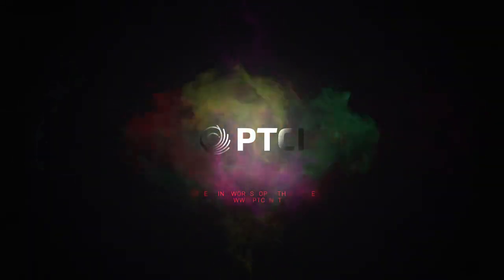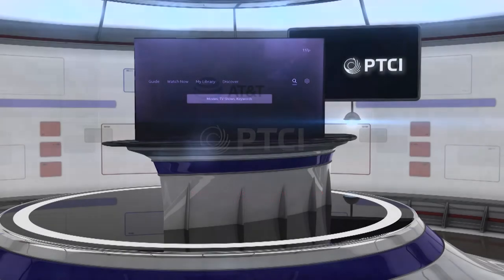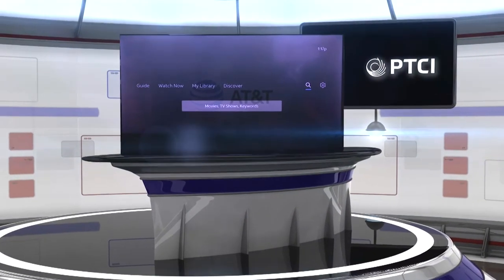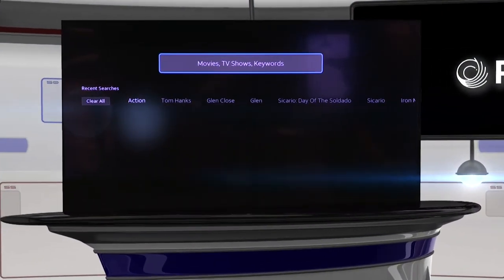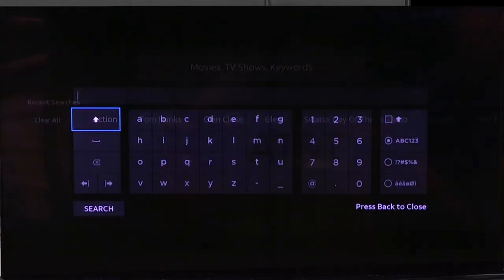Hi, this is Jason with PTCi, and we're going into the search and settings for AT&T TV Now. You'll notice the little blue line underneath the magnifying glass — that's where search is. You can go into this top area that is highlighted with the blue line around it and click OK.